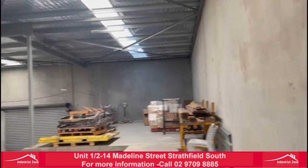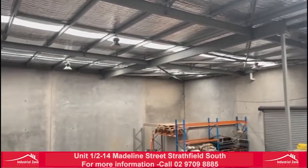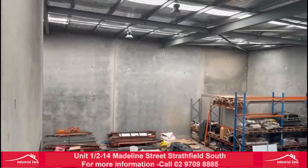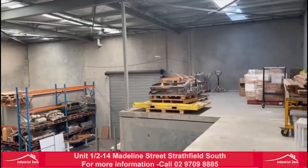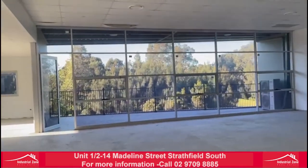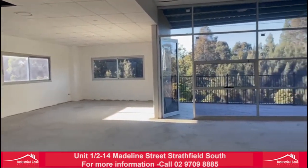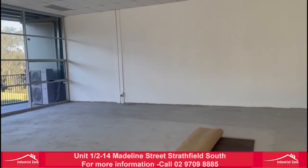Just to wrap up: 434 square meters warehouse, courtyard of 134 square meters, office space of 179 square meters. The address is Unit 1, 2 to 14 Madeline Street, Strathfield South.